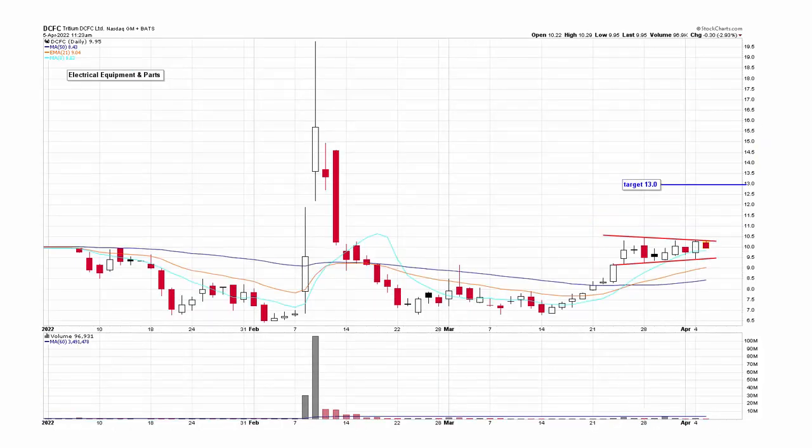DCFC — this IPO always comes with a little extra risk. There's a rolling double bottom pattern that moves up, gets rejected by the 21, comes back down, and then comes back up. Volume was pretty good and it ramped up. Now it's trading sideways in a range for two weeks. This one actually looks pretty good.